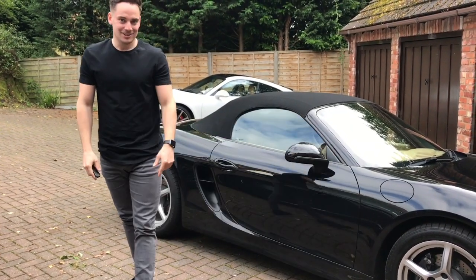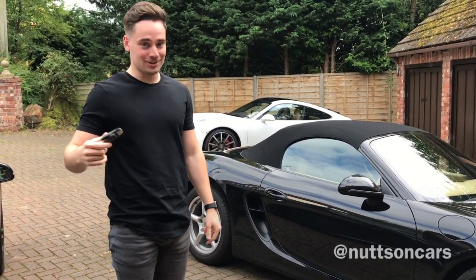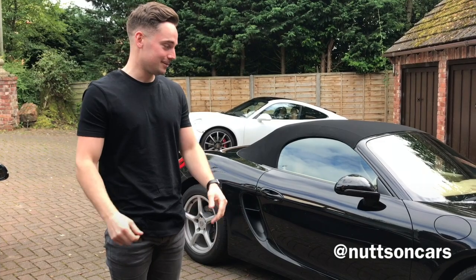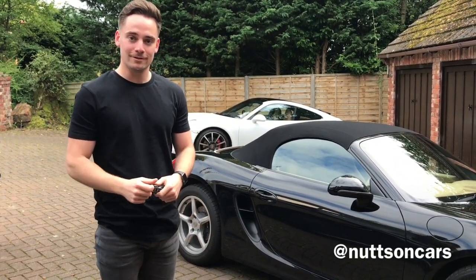So that was just a general brief overview of the Boxster. Hope you liked it. Like, share, and subscribe, and we'll have some more in-depth reviews of the cars we've given you a brief overview of in the next one.